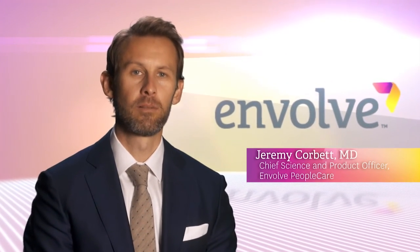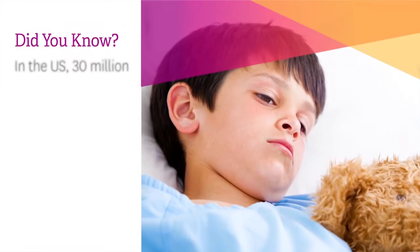Hi, I'm Dr. Jeremy Corbett with Involve. Did you know that 30 million children and adults in the U.S. have diabetes?